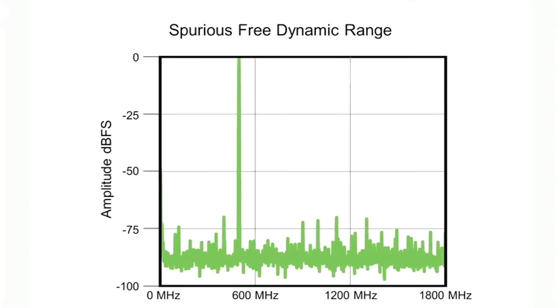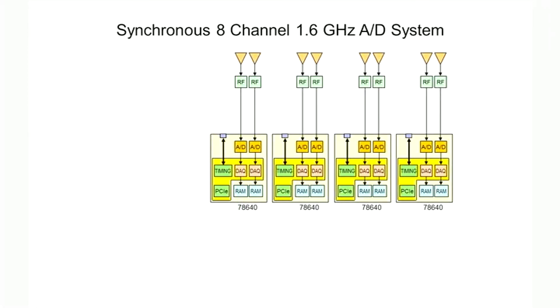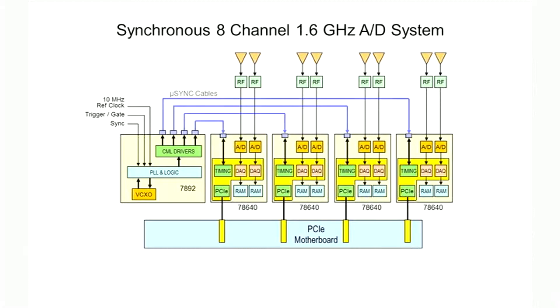This is the same spec as the TI device. In this synchronous 8-channel 1.6 gigahertz 12-bit A to D converter system, we're using four 78640s. A 7892 high-frequency timing generator board is used to generate synchronous clocking and triggering of all four modules. Four micro-sync cables connect each 78640 to the 7892 clock generator.